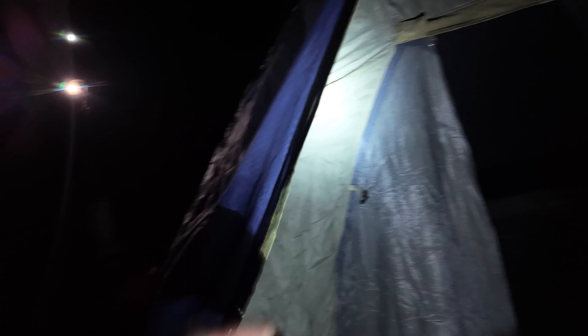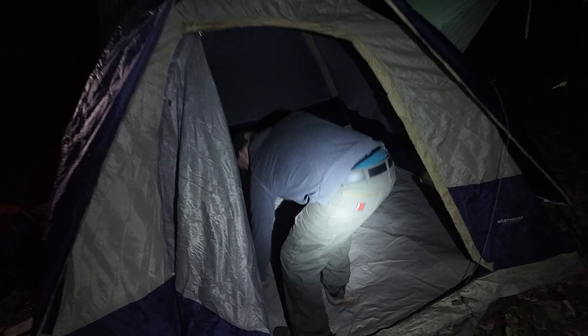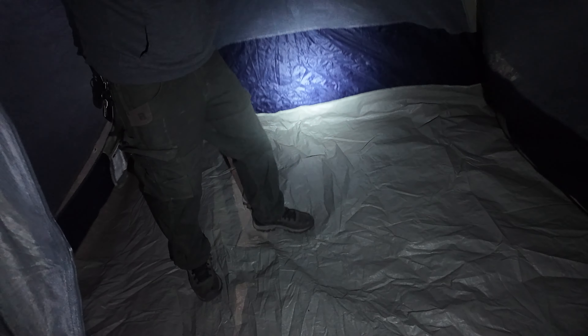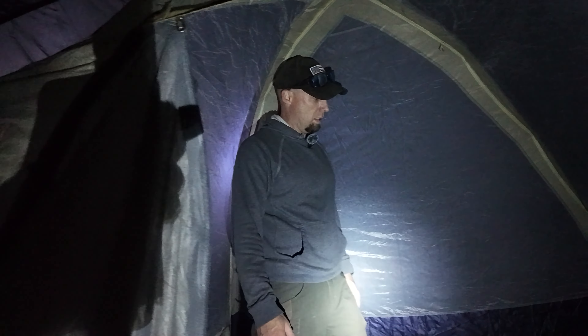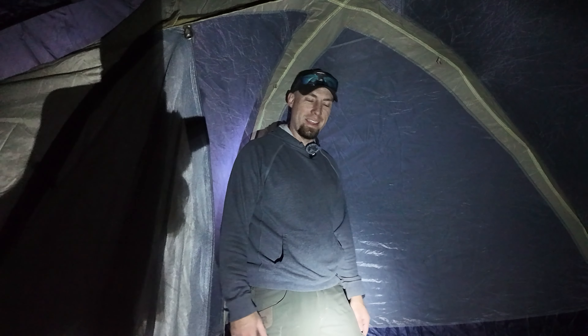The last little thing is this little awning thing — a little bit of support for your front. There we go. It goes in these things — yep, I'm in. And then there we go. Look at that — we're in. In like Flynn. Let me give you a little tour of the crib.